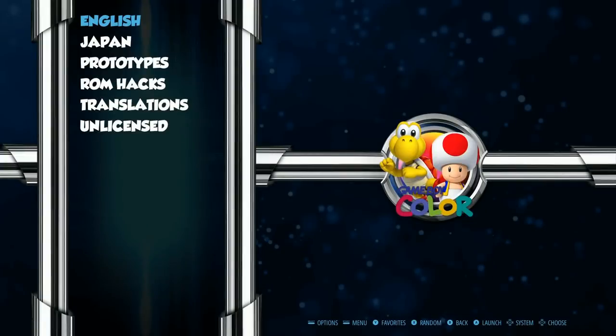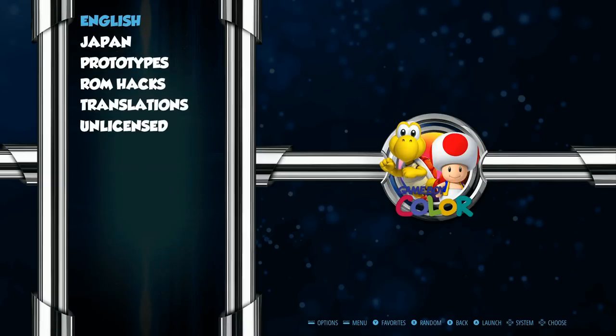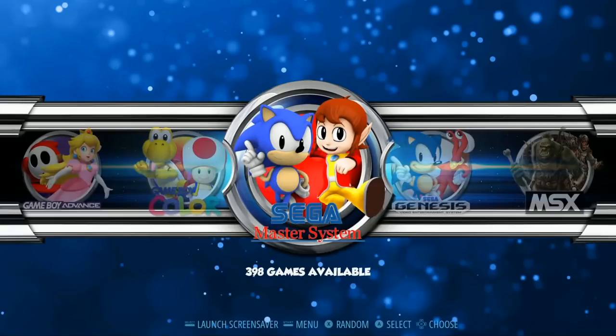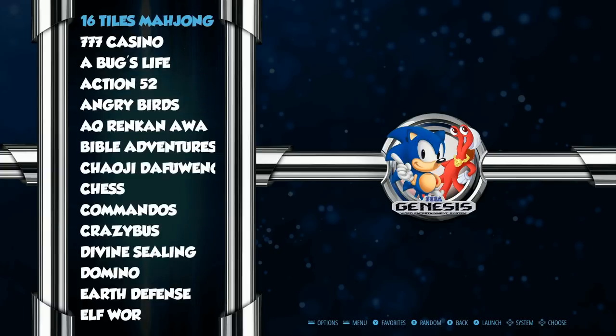Game Boy Color: 615, with unlicensed, translations, hacks, prototypes, Japanese and English titles. Master System includes Brazil titles, English titles, Japan titles, ROM hacks, and Sega Mark 3 titles. Sega Genesis — you can hit the script to change it to Mega Drive very easily — with English, Japan, prototypes, ROM hacks, South America, Duke Nukem 3D, translations, and unlicensed.